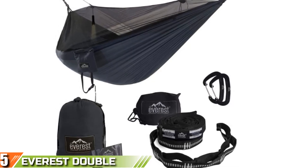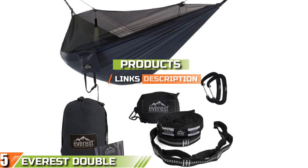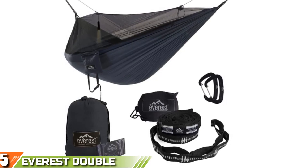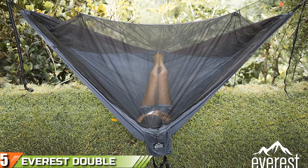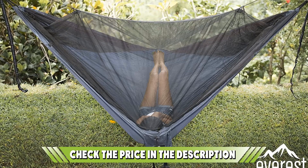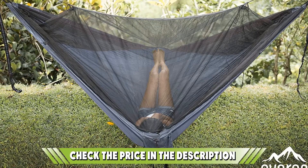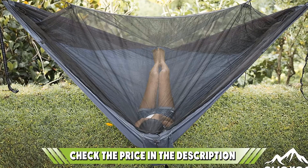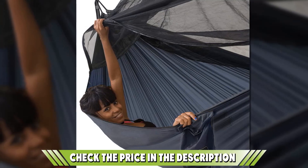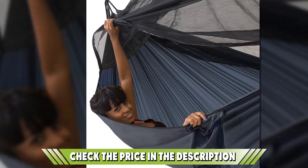Featuring a unique net design that won't leave you feeling enclosed or claustrophobic while still providing plenty of protection from insects, the Everest Double Camping Hammock with Mosquito Net is incredibly lightweight. It's also versatile for a huge range of terrains and journeys. The high quality diamond wave ripstop nylon material is incredibly strong while still offering plenty of breathability, and the premium mosquito mesh net has been carefully designed not to pull or tear, with suspension net cords to keep the net up and away from your face.